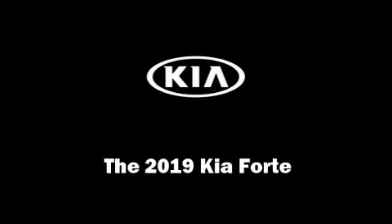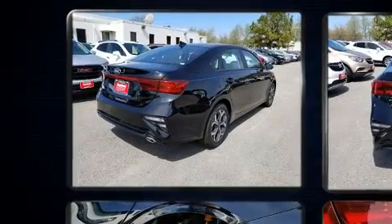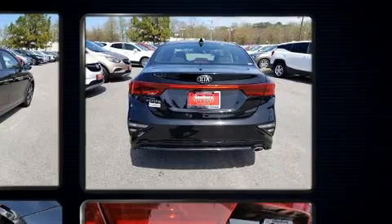Climb inside the 2019 Kia Forte. This four-door, five-passenger sedan is waiting for you to take home. It features a continuously variable transmission, front-wheel drive, and a two-liter four-cylinder engine.